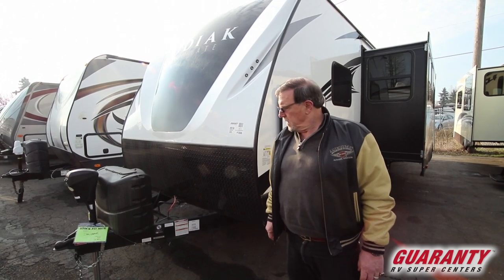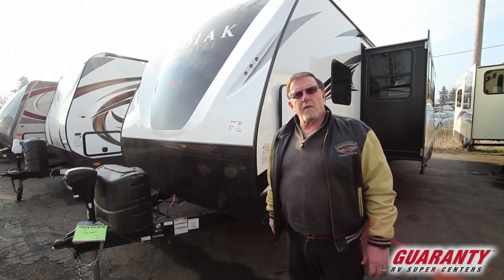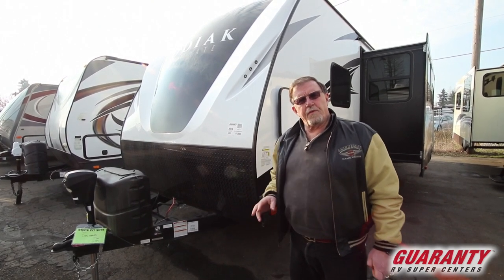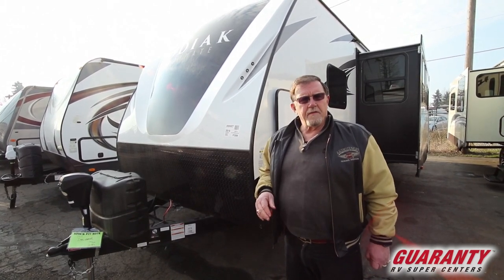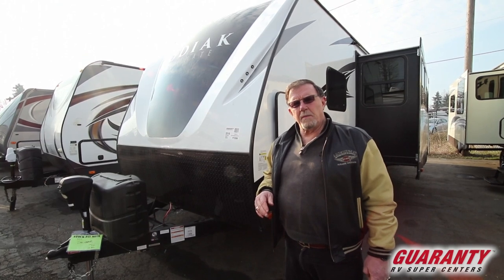This is a 28-foot unit. It's got bunk beds in it and a big slide. We'll go all through it. This is a bear cage construction — it's all aluminum frame, very, very well-built trailer, very, very clean.